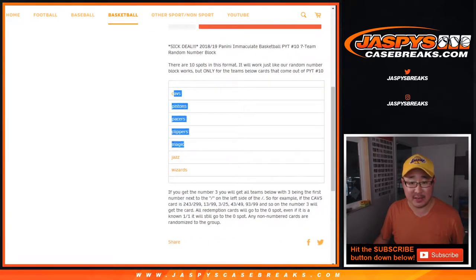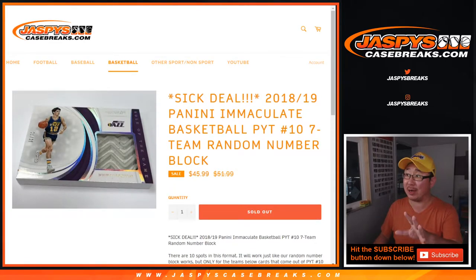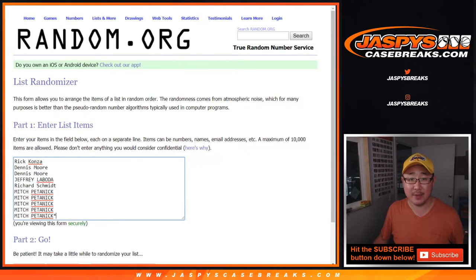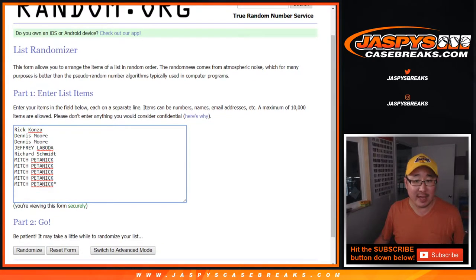This is for the Cavs, Pistons, Pacers, and so on. For those of you not familiar, it's a number block break, but only for those teams and only for that break. Big thanks to Rick, Dennis, Jeffrey, Rich, and Mitch for getting into the action.